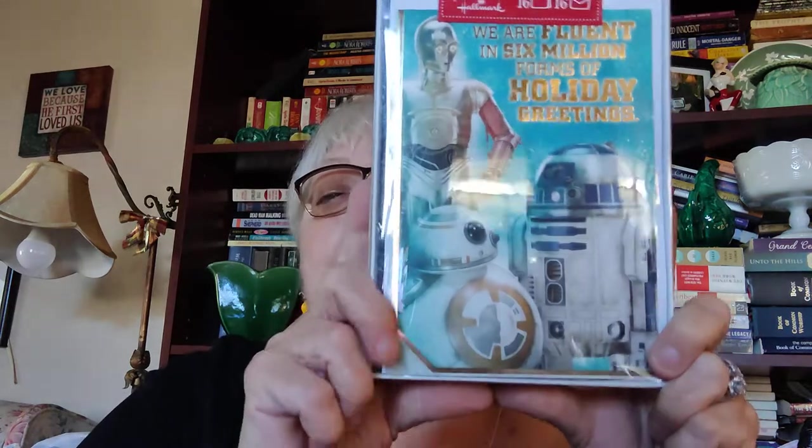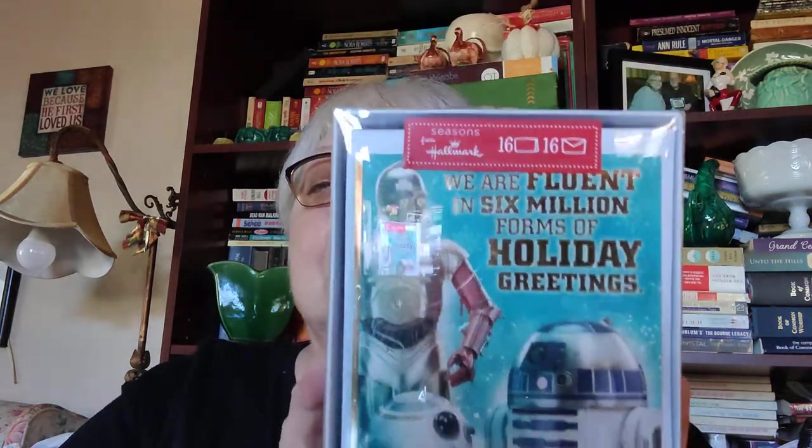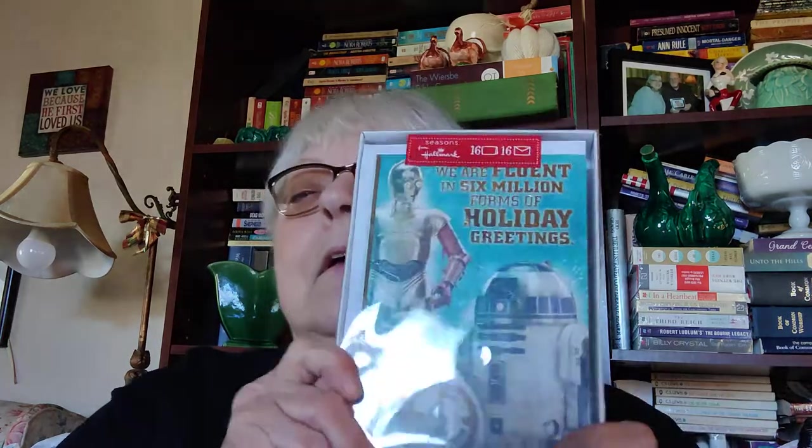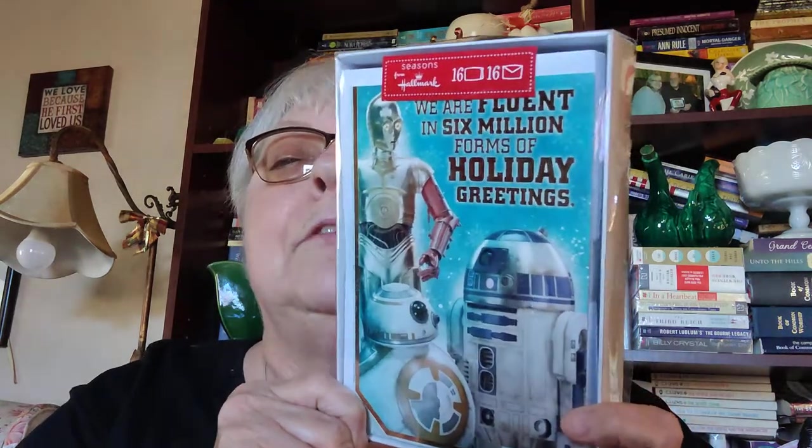I got these Star Wars Christmas cards made by Hallmark. It says 'We are fluent in six million forms of holiday greetings' and inside it says 'Our programming suggests Merry Christmas is appropriate for this occasion.' If there's anybody out there that's a Star Wars fan, these are cool cards.